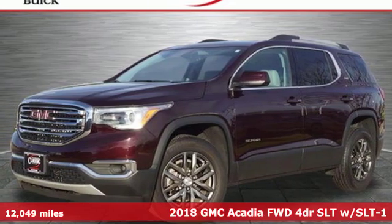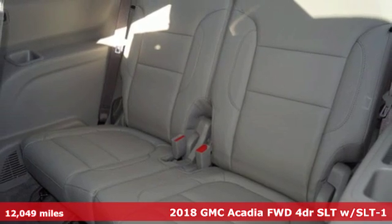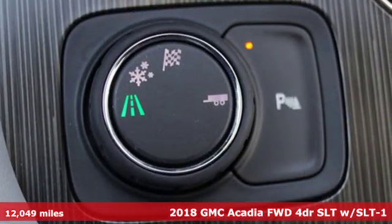Here's a 2018 GMC Acadia. With style, safety and space, it's ready to accommodate all your needs.